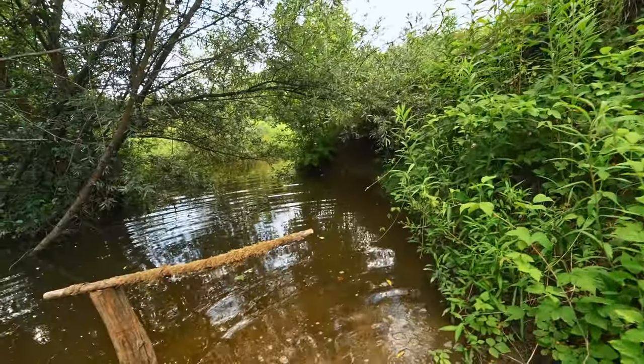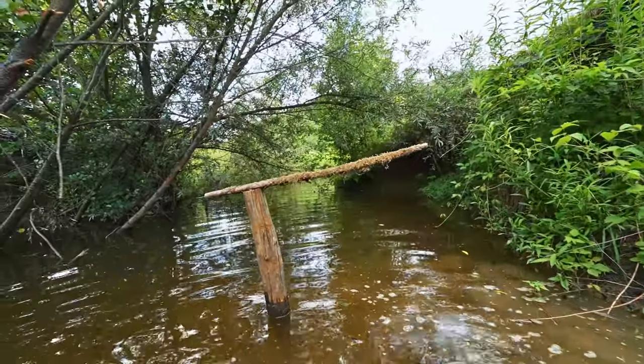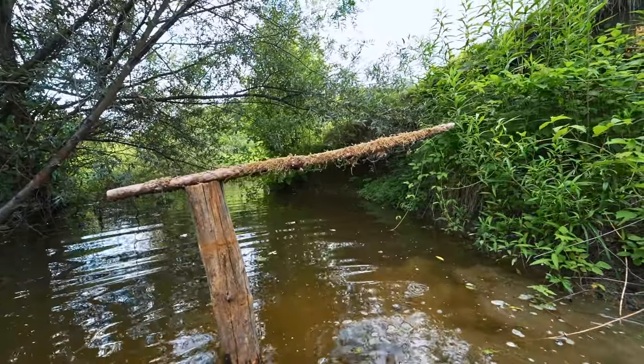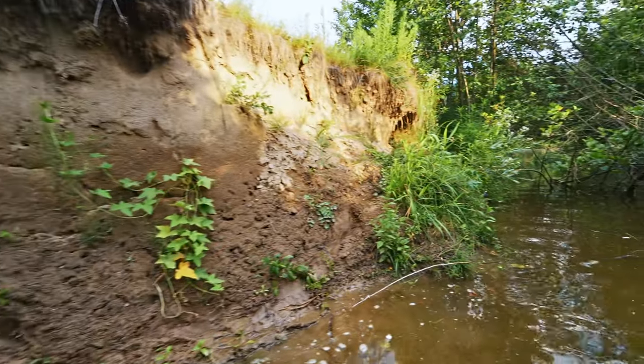Their parents are feeding them enormously. What I have done here is I made a small perch for the parents to sit on while they bring their food. Let's not waste any time and let's make a small hide, shall we?